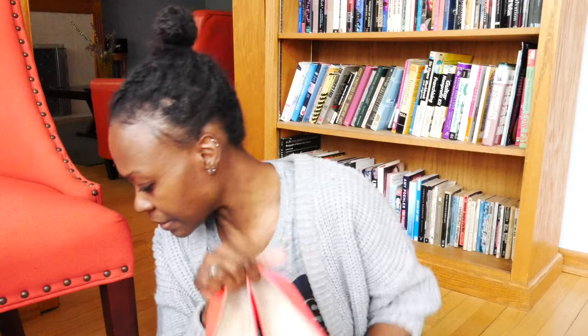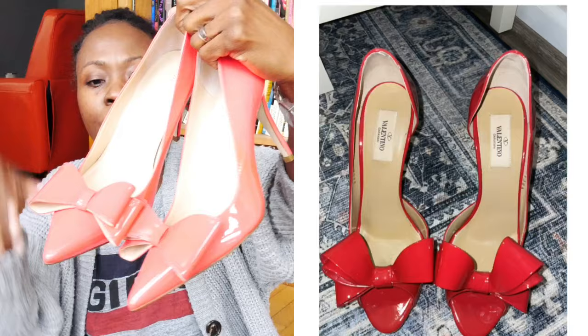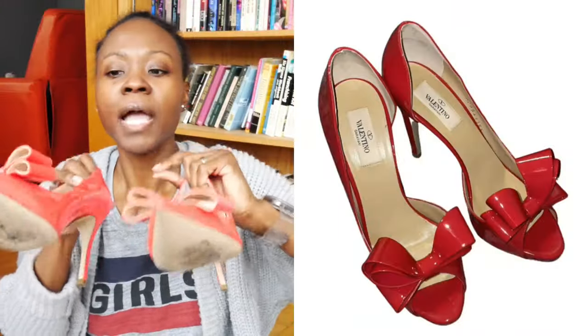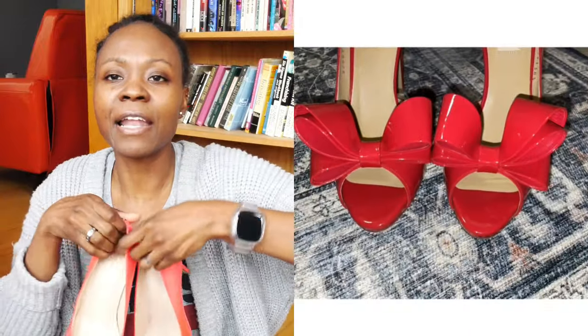These are complete knockoffs, not just inspired-by. Moving on to shoes — this next pair is inspired by Valentino pumps. I tell this fun story about how I met Oprah. I went to a taping of the Oprah Winfrey show several years ago and she walked by with these Valentino pumps in like a turquoisey kind of color and I said 'Oprah, love your shoes!' If I knew I was the same shoe size as Oprah, I would have asked if I could have them — she's known for giving her stuff away to audience members.